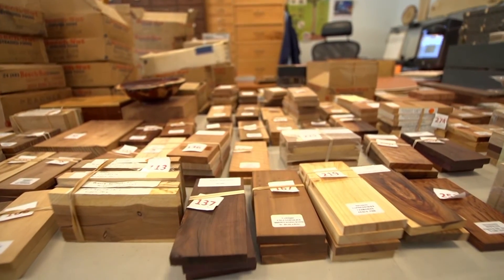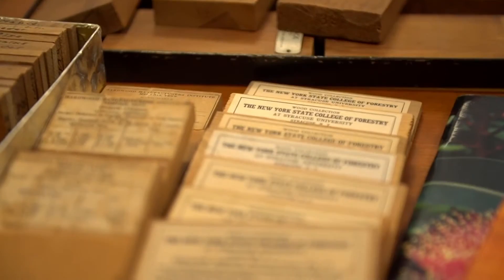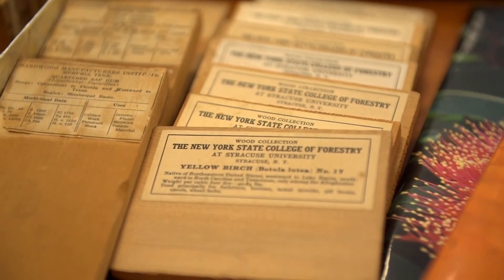A recent donation added about 6,000 samples, making this one of the largest university collections in the country.